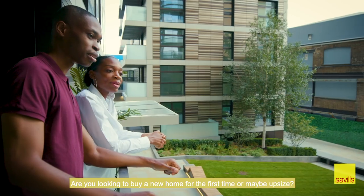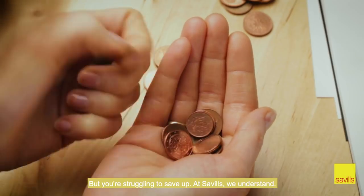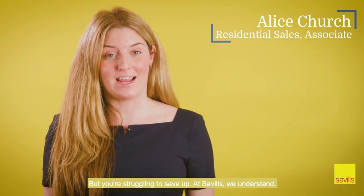Are you looking to buy a new home for the first time, or maybe upsize, but you're struggling to save up? At Savills, we understand.